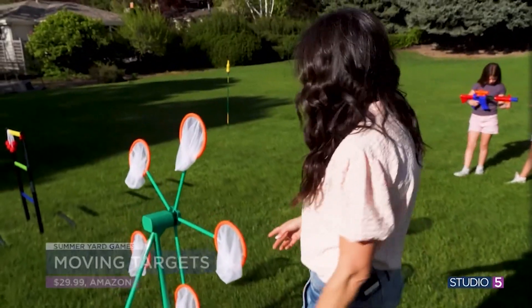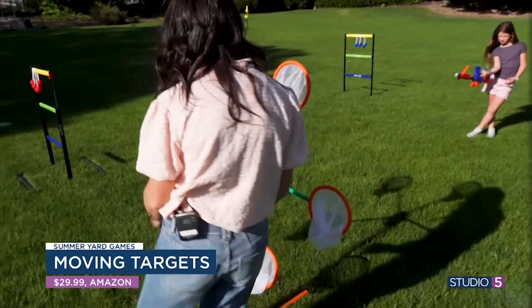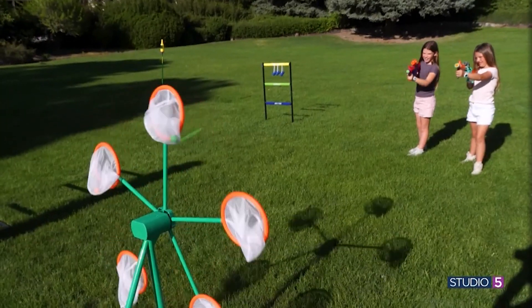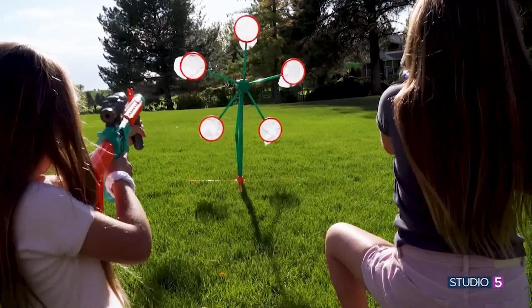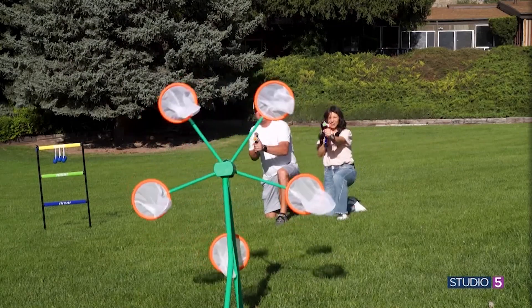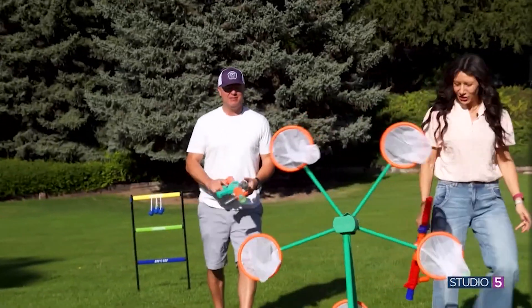This one is a target game. You're simply just trying to get the ball into any of these nets. The coolest part about it is that they rotate. All of mine are curving. Oh, I got one! That was a sad showing.